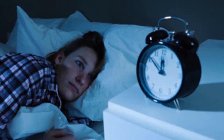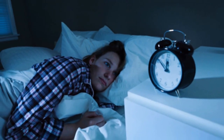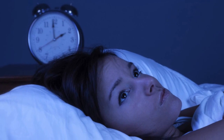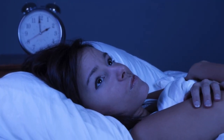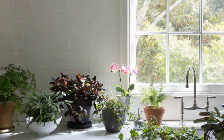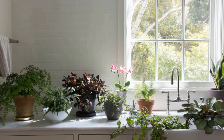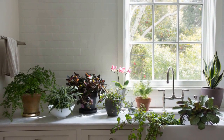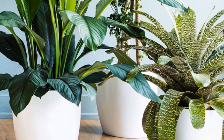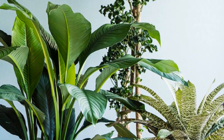There's nothing worse than tossing and turning all night before being awoken by the sound of your alarm clock just minutes after you finally manage to nod off. These sleepless nights can take their toll on our energy and quality of life. One way to ensure a better quality of sleep is to fill your home with beautiful flowers and plants. Not only do they look great and bring vitality and life to your living spaces, but they can have fantastic relaxing and purifying benefits.